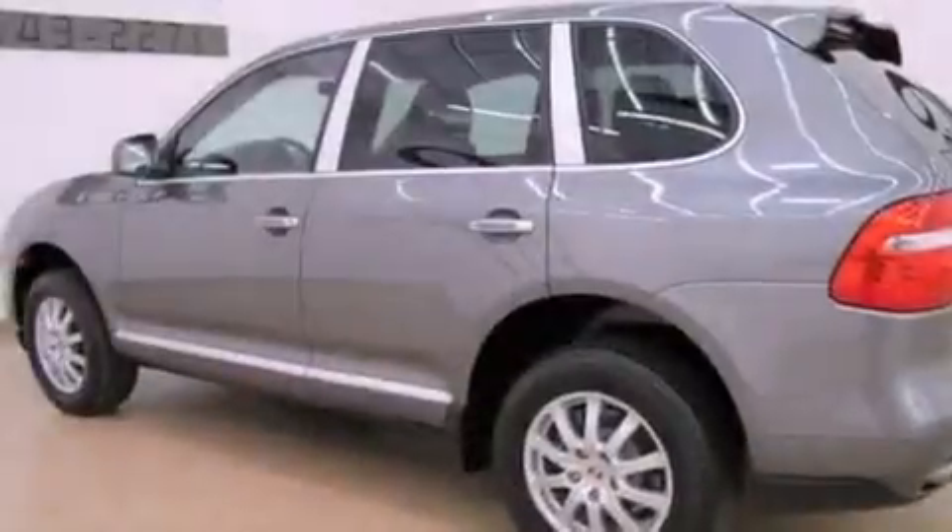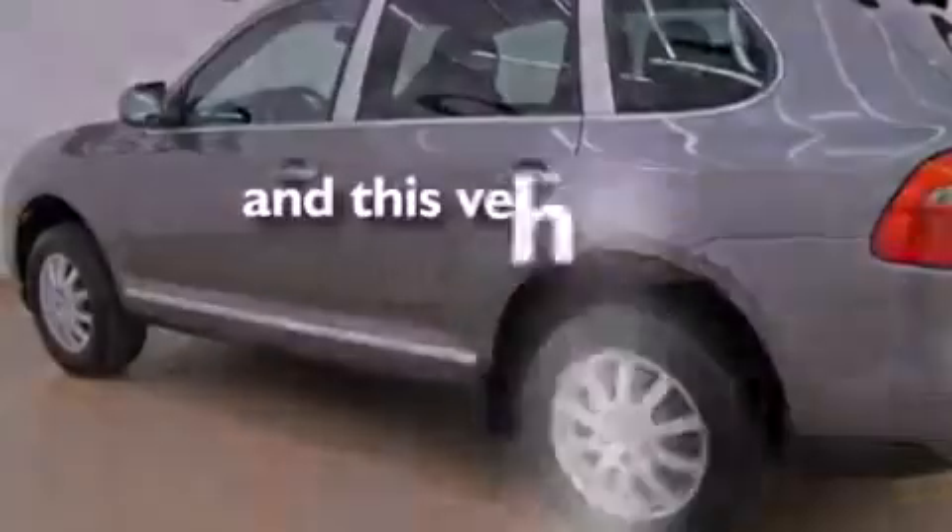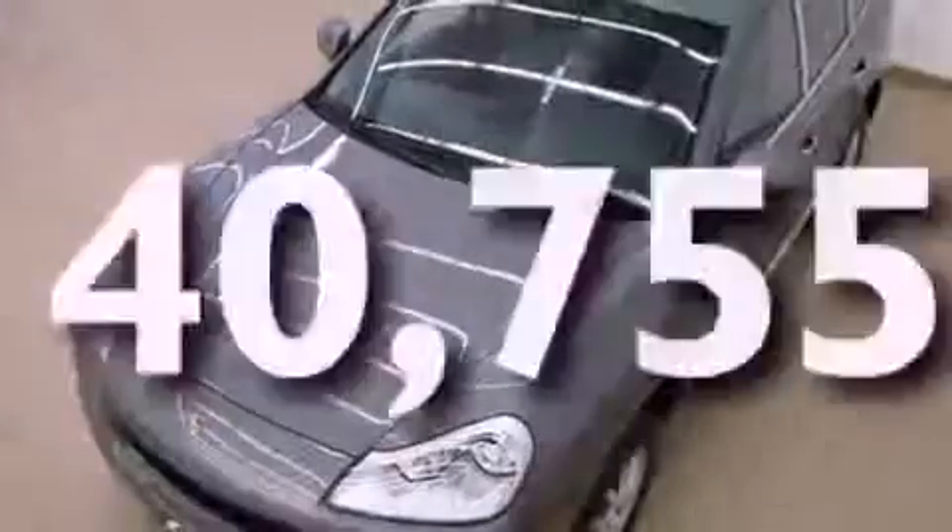A stability control system, an anti-lock braking system, and air conditioning. This vehicle has fewer than 41,000 miles on the odometer.